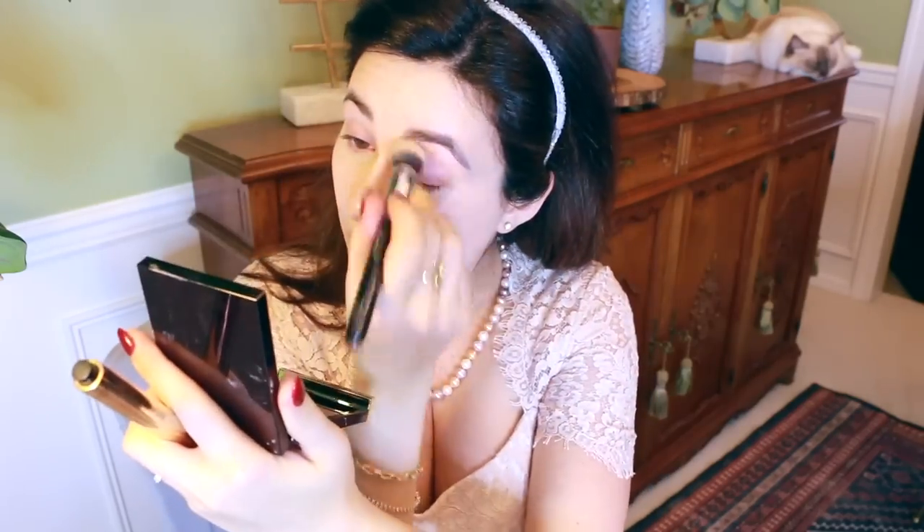Next step is eyeshadow primer. I noticed a bit of moisture from my moisturizer left on my eyelids, so I just wiped that off with my finger first, then applied the primer — just that little amount is enough to even out any veininess. For the final step of concealing, I added a little brightness with Touche Éclat. I think of it more as a highlight than a concealer because it's quite sheer, but on the inner and outer corners of the eye it's hard to replace for brightness.